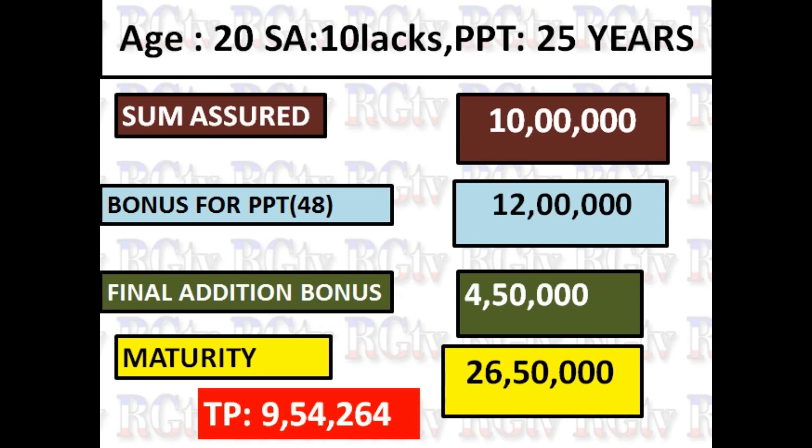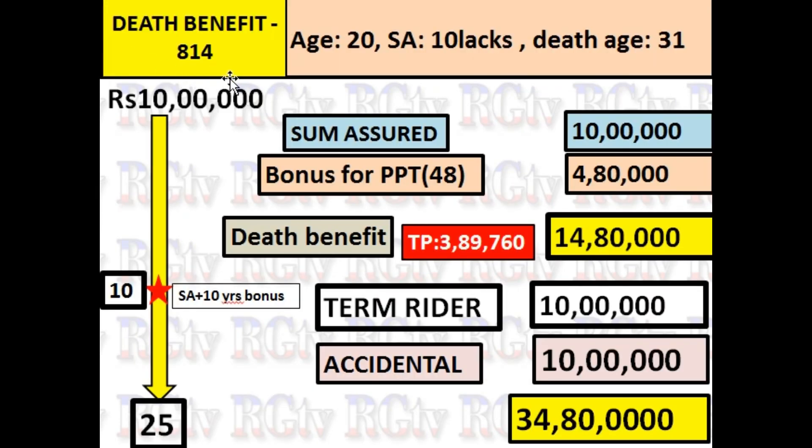These are the maturity benefits. You can also see the death benefit. For a policy term of 20 years, if there is a natural death, the benefit is the sum assured plus 10 years bonus. The sum assured is 50,000, so the total death benefit is 50,000. You can pay this policy for 3.99.